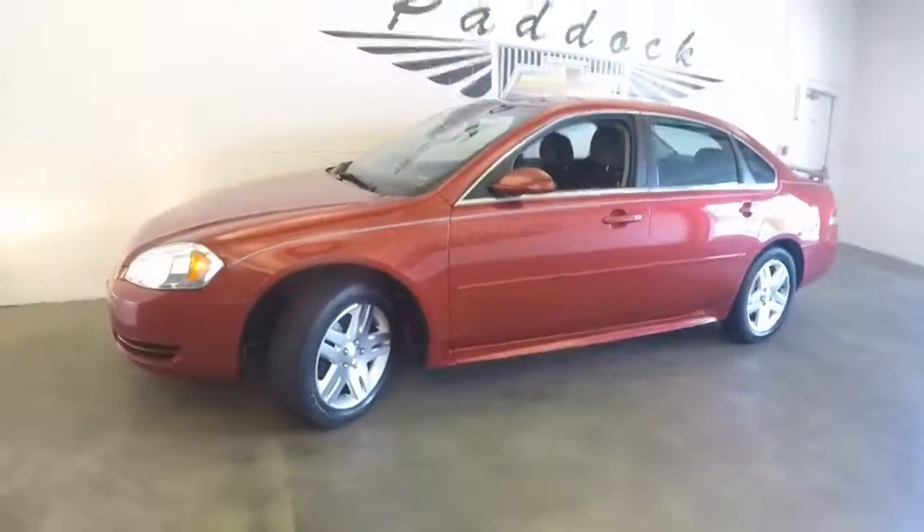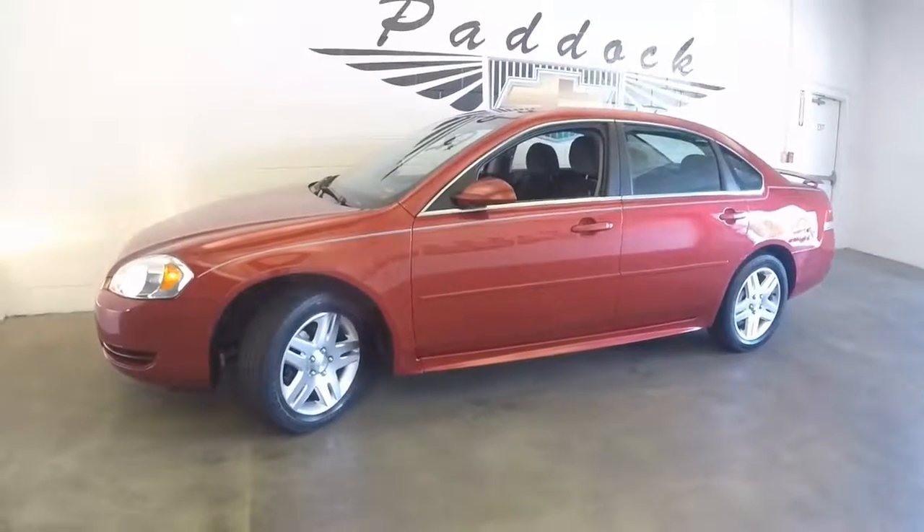If you want to find out more about this Impala, give us a call at 876-0945.